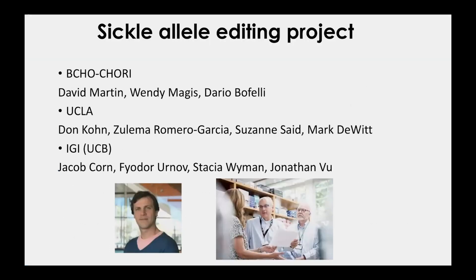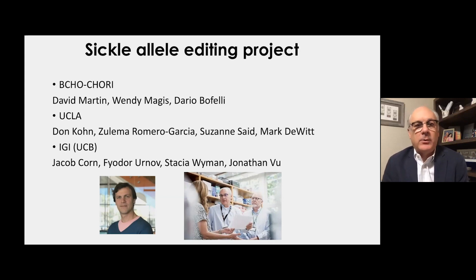I'm going to share details about the sickle allele editing project currently supported by CLIN1 funding, initially supported by a TRAN1 CIRM grant that involves investigators at three sites. The first is Benioff Children's Hospital Oakland, with David Martin, Wendy Magus, and Dario Vefeli. At UCLA, the manufacturing site where most IND-enabling studies were performed, led by Don Cohn and project manager Mark DeWitt with Zulema Romero-Vecia and Susanna Saeed.